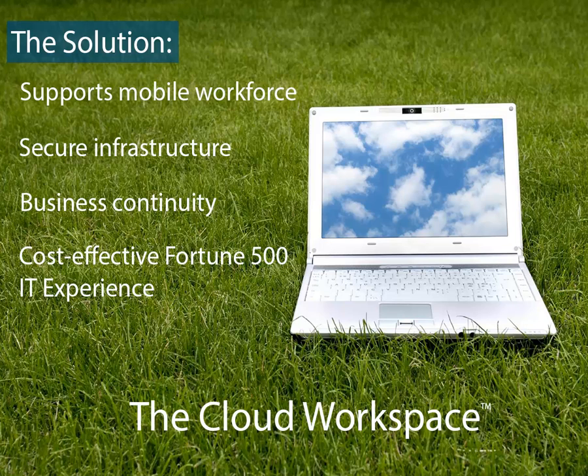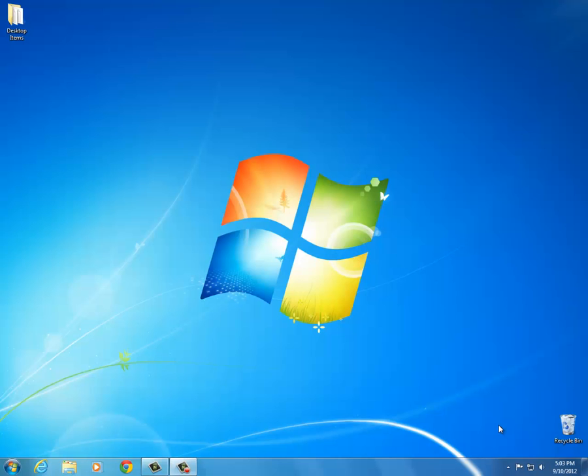Let's take a look at the cloud workspace in action. You can access your cloud workspace from any device through either our RDP client or an HTML5-compliant browser. Let's access my cloud workspace on a Windows 7 desktop through Google Chrome.